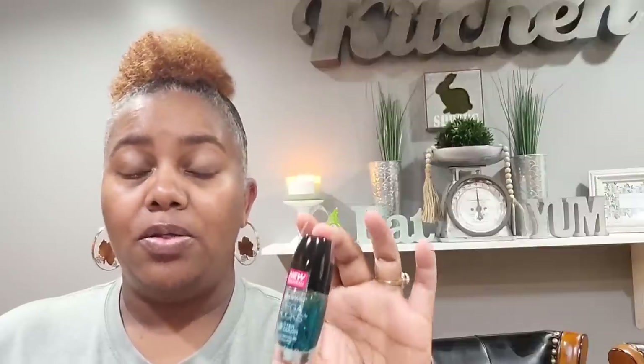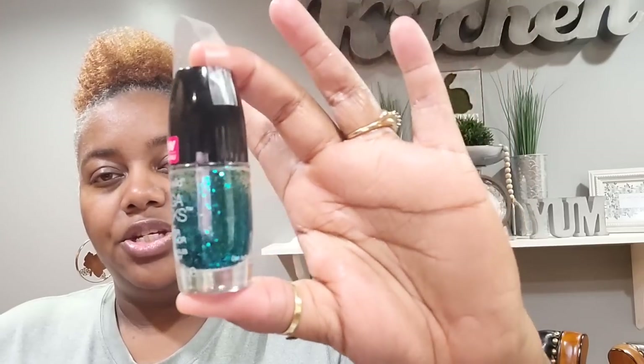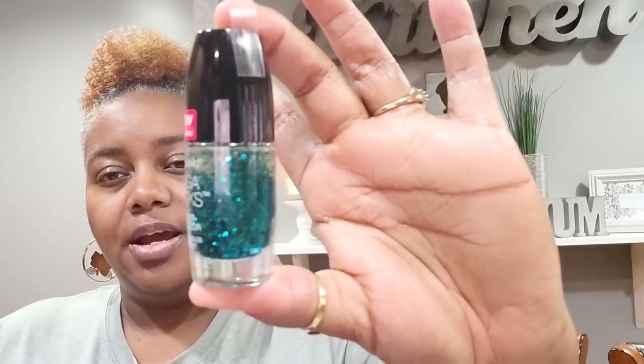And then the last nail polish I picked up is the Wet and Wild Mega Rocks Glitter Nail Color — I believe it's called 'Slap the Boss.' Look at that pretty shimmery color right there, really pretty.